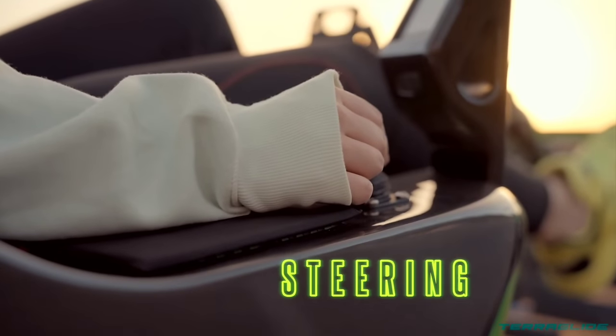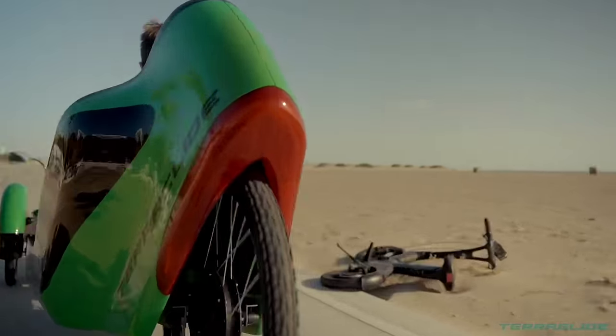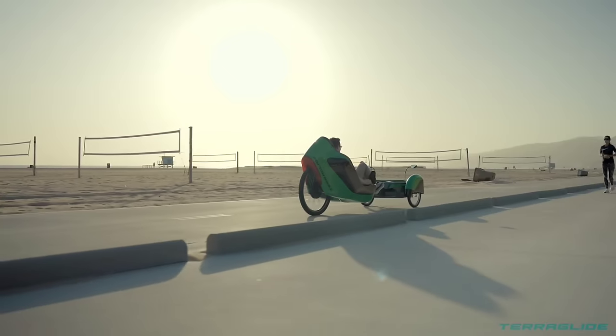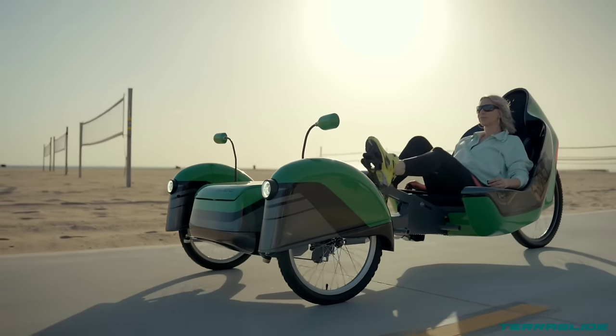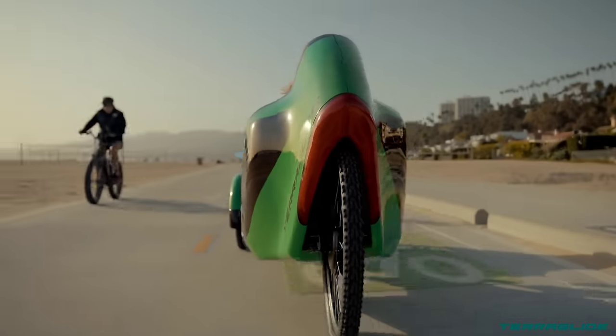While the exact price in USD may not be readily available, interested individuals are encouraged to visit the official TerraGlide website or reach out to their customer service for the most accurate and up-to-date pricing information. Experience the future of sustainable transportation with the TerraGlide.